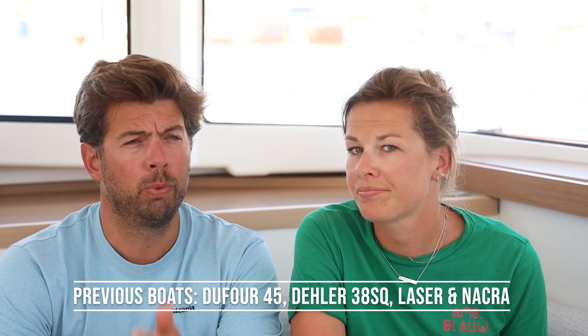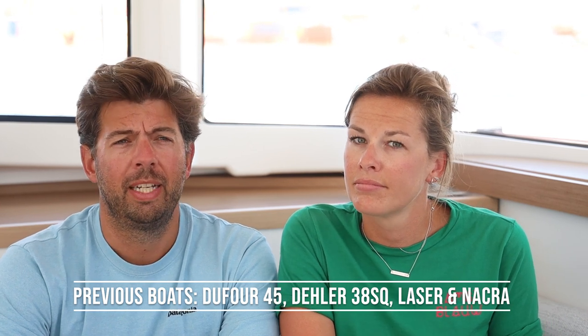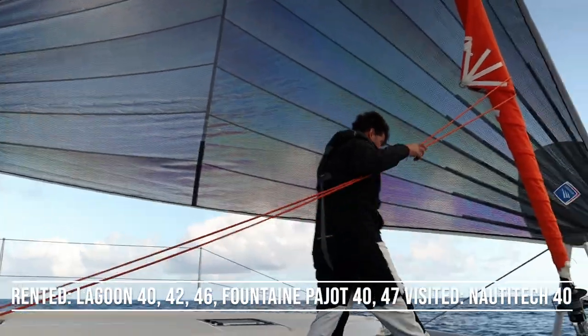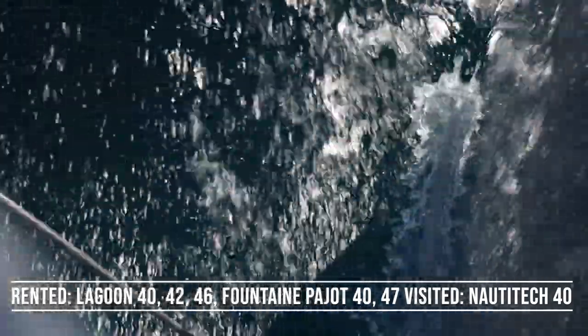I grew up sailing, raced in the Laser and dinghy. We owned a Dufour 45 for seven years and also a Daler 38. Then we rented a Lagoon 42, a Lagoon 40, a Lagoon 46, a Fontaine Pajot 40, a Fontaine Pajot 47, a Sona 47, and the Naughty Tech. Those are the boats we're basically comparing the XS 11 to.